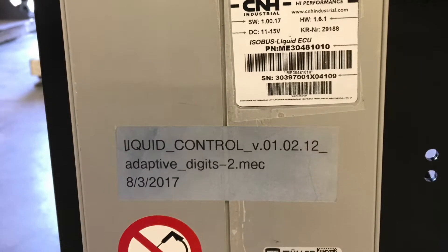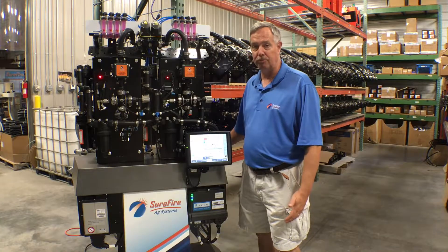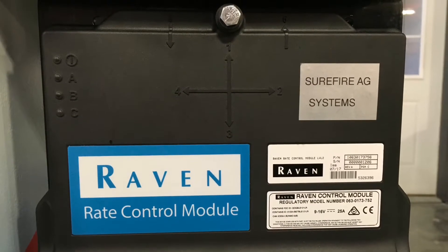Option number one on the display is the new Case Mueller ISO module, which will control one or two products. Option number two is the new Raven rate control module, which can control up to five products.